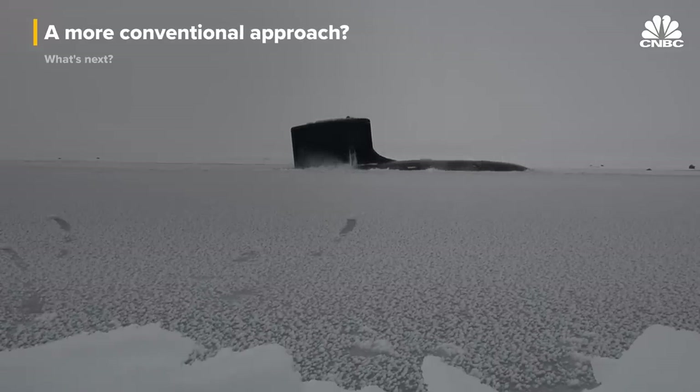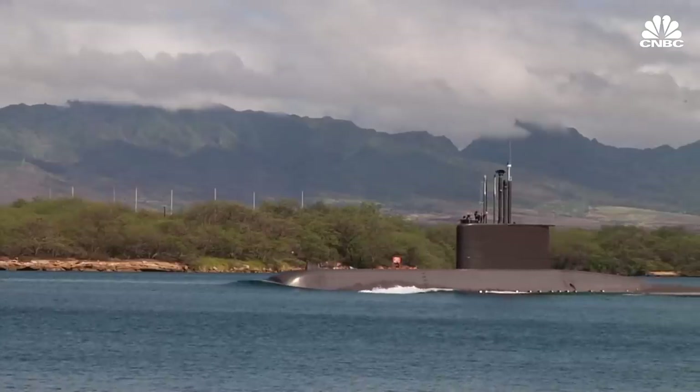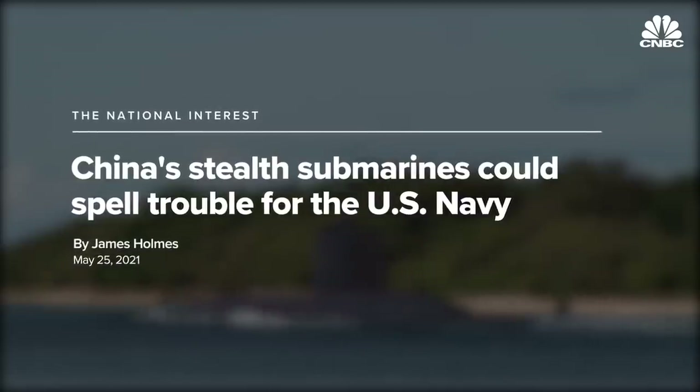A conventional submarine is one that isn't powered by nuclear fuel. The majority of submarines in the world fall into this category. Conventional subs are cheaper, don't carry the risk of a nuclear accident, and perhaps more importantly, they're quieter than nuclear subs.